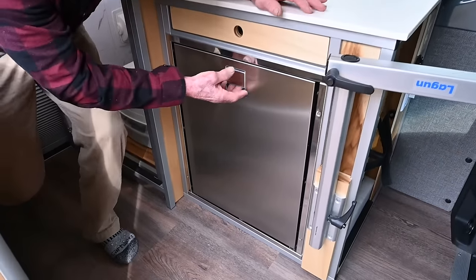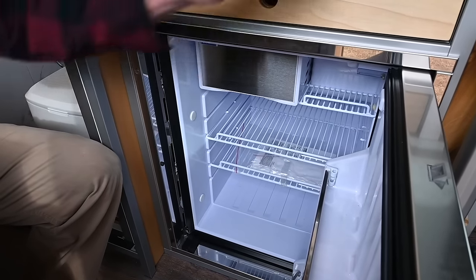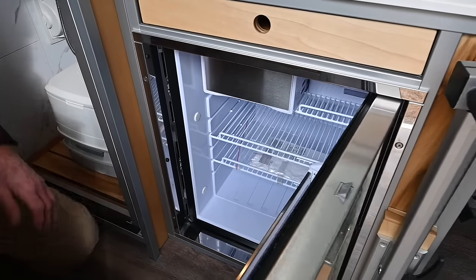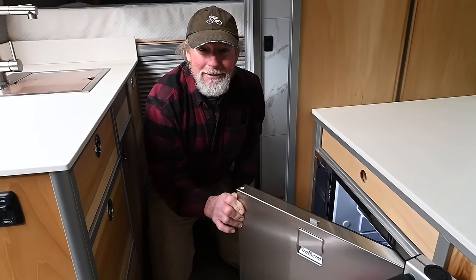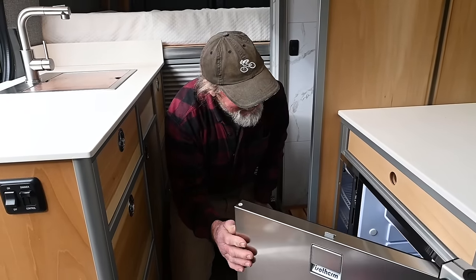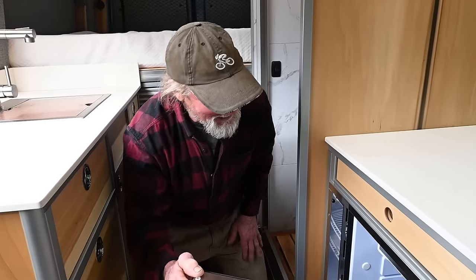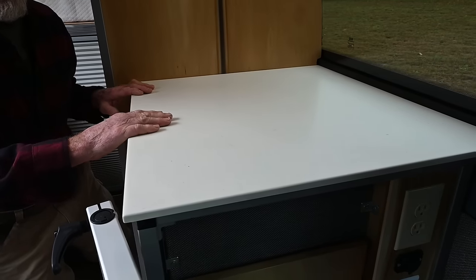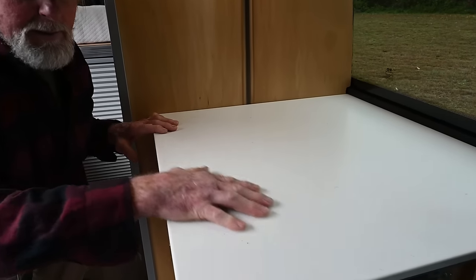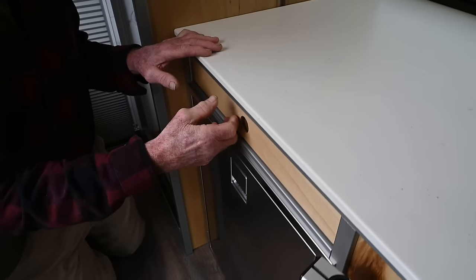The refrigerator is an Isotherm stainless steel unit — a very nice refrigerator-freezer. I had two of these on our sailboat and one in my last van, and they are bulletproof. It's not the cheapest, in fact it's the most expensive refrigerator-freezer I've ever purchased. The countertops are all Corian rice paper — if something scratches or gets dented, you can sand it smooth and return it to its original state.